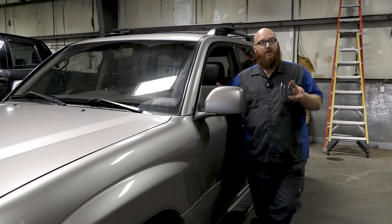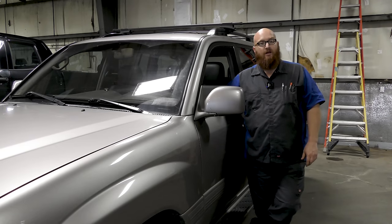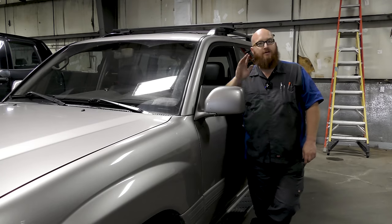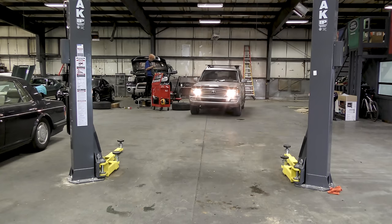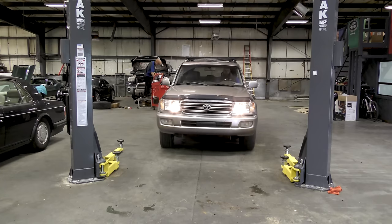We're going to put this on a lift here in a little bit and check it out, and let you guys do a check over with me. It's actually here for a reason today — the customer hears a noise and is concerned about an issue going on with the engine. I'll go ahead and drive this thing forward over to the lift so you can listen to the motor while it's running.